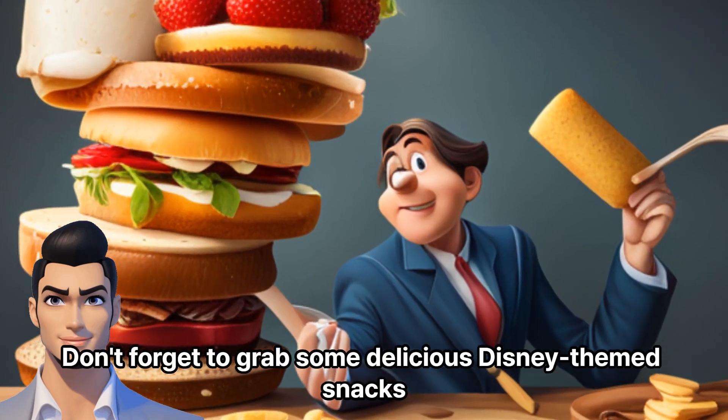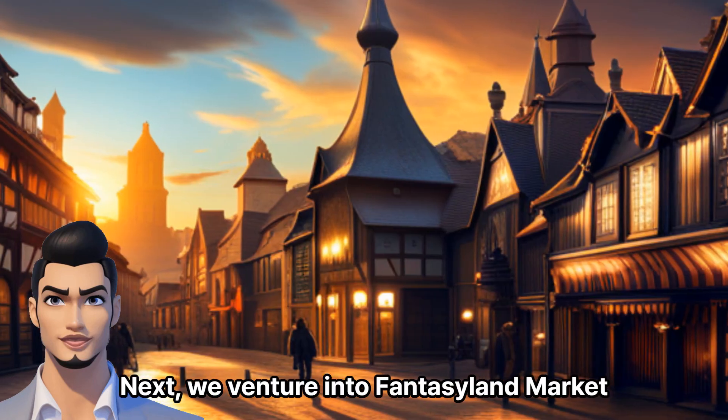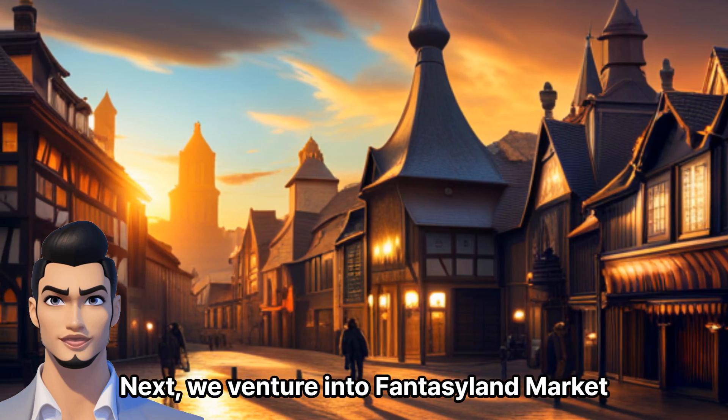From iconic Mickey ears to exclusive collectibles, don't forget to grab some delicious Disney-themed snacks to satisfy your cravings. Next, we venture into Fantasyland Market.